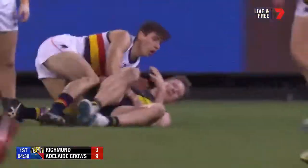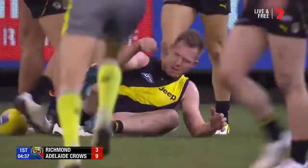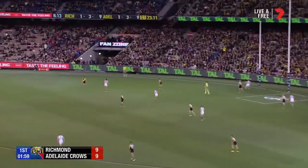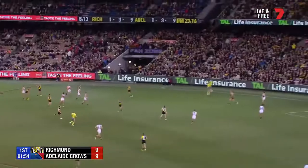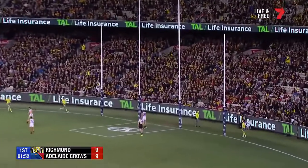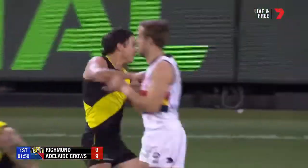Here comes Jack. Did he mark it well last week? And he's still got the sticky mitts. If he kicked it on his left foot, he would have been right there. And now — is that Rioli? It is. That's it, isn't it, this week?